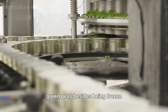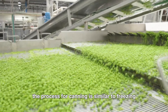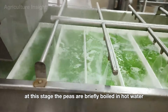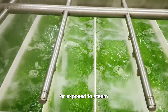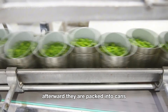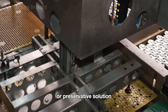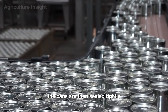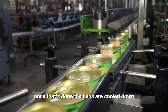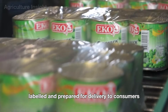Green peas can also be preserved in cans. The canning process is similar to freezing up until the blanching step, after which the peas are packed into cans filled with a salty water mixture or preservative solution. The cans are sealed tightly and sterilized to ensure they're safe to eat, then cooled down, labeled, and prepared for delivery to consumers.